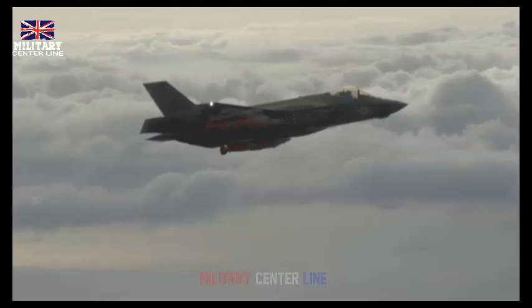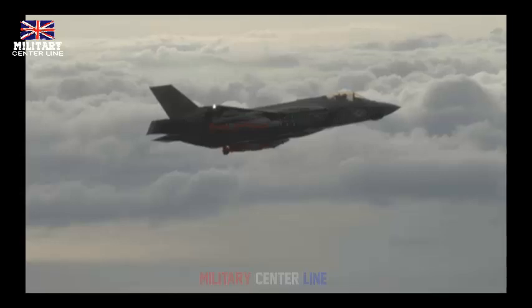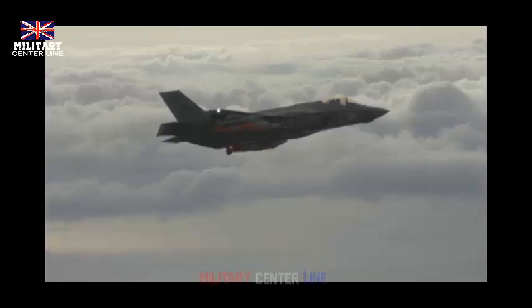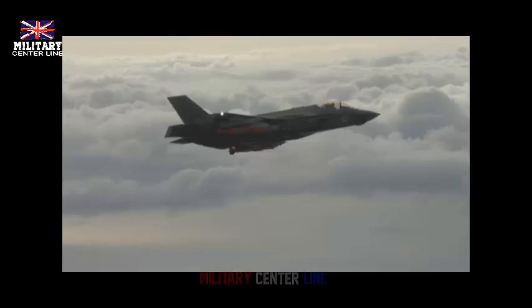It can carry internal and external weapons. The F-35C can carry more than 5,000 pounds of internal weapons, or more than 18,000 pounds of combined internal and external weapons. This allows the Navy to operate in stealth when necessary, or increase lethality with additional weapons externally when the airspace is permissive.